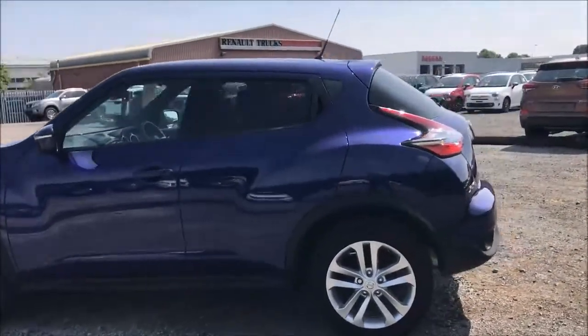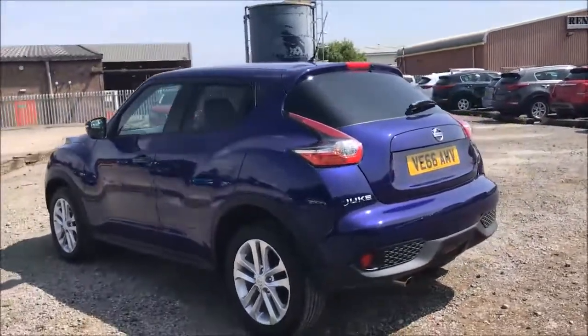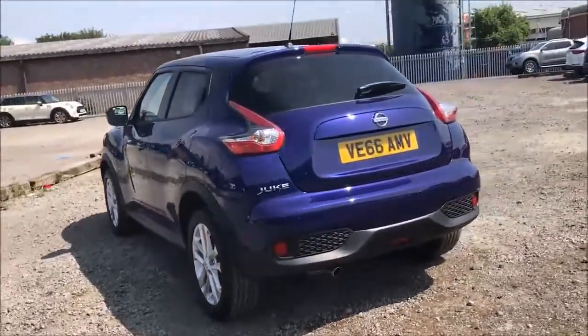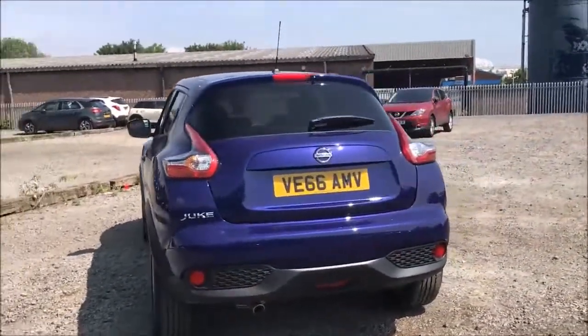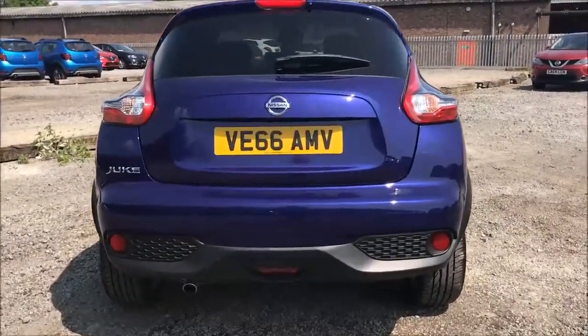As you can see, the 17-inch alloy wheels and general bodywork are all in excellent condition. Here at Wessex Garages we also offer a Permastrain package, guaranteeing to protect your car's paintwork and interior fabrics for up to 7 years. You can ask the in-store sales representative for more information on this today.